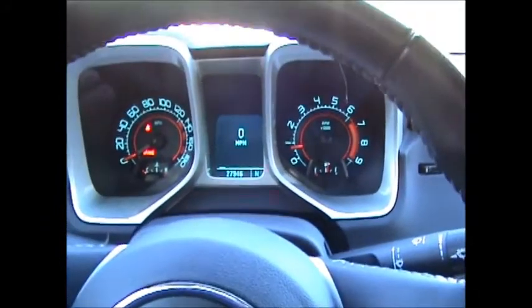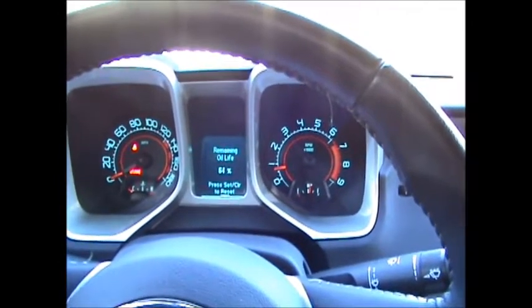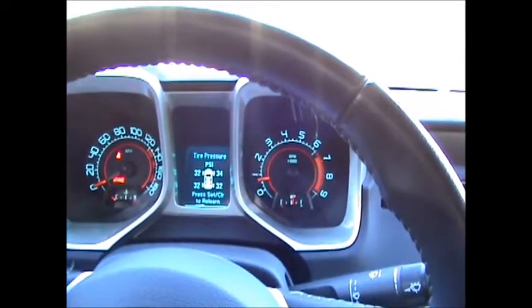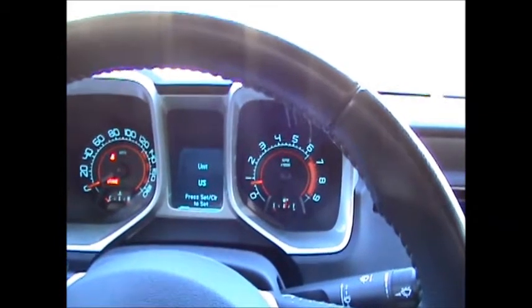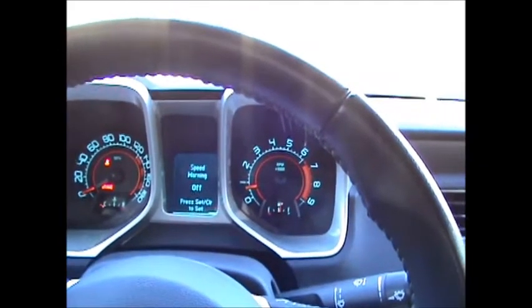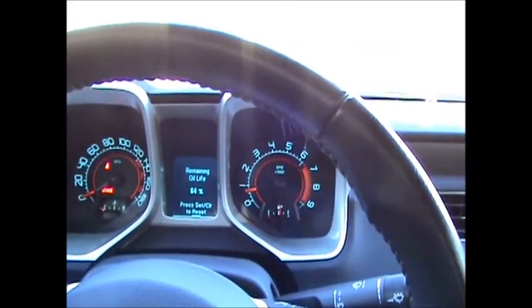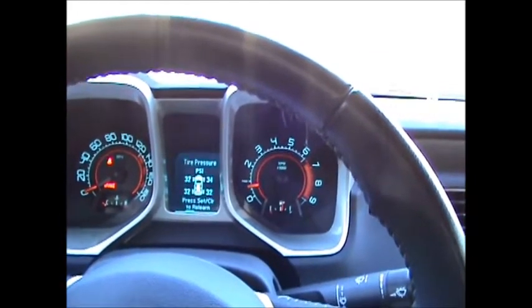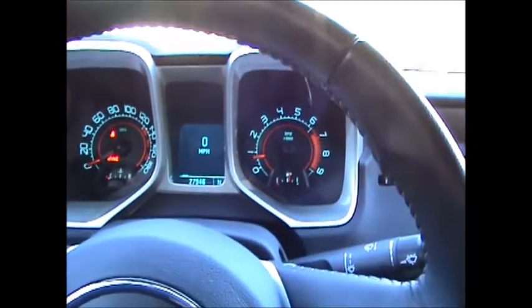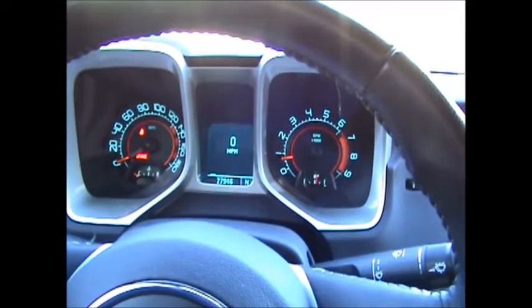Then we can switch the menus and do the vehicle information: tire pressure, change the units, speed warning, coolant temperature, remaining oil life. And then we're back to trip and fuel. So it serves two purposes. That's what it is.